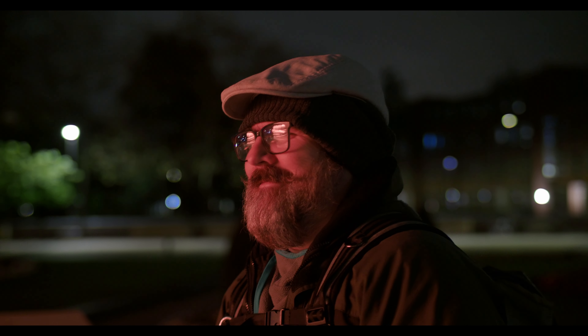Richard has very kindly lent me his face to show you how boca-licious this lens is at T0.95. As soon as I learn how to focus — there he is.